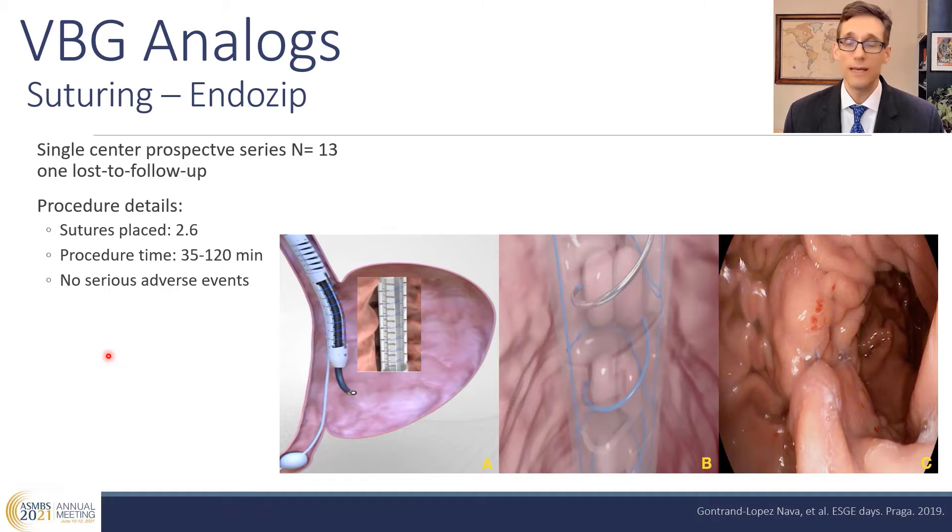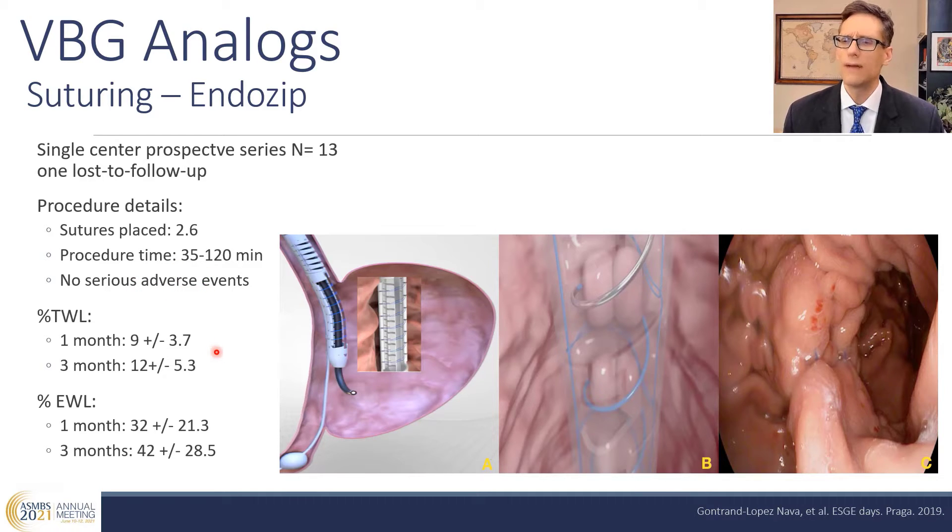There's a new device trying to replicate the VBG, called the EndoZip. This is a single-center prospective series of 13 patients, one of whom was lost to follow-up. The procedure is efficient, with an average time of 35 to 120 minutes and no serious adverse events. The percent total weight loss at one and three months was 9% and 12%, with an excess weight loss of 32% and 42% at one and three months respectively — encouraging early results.